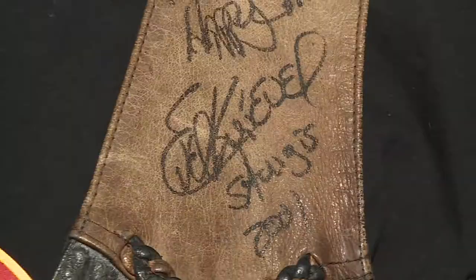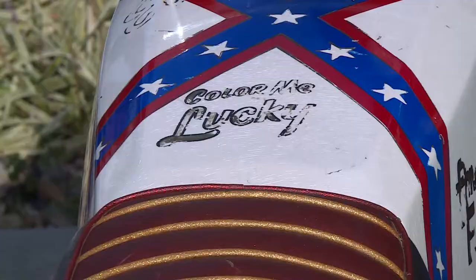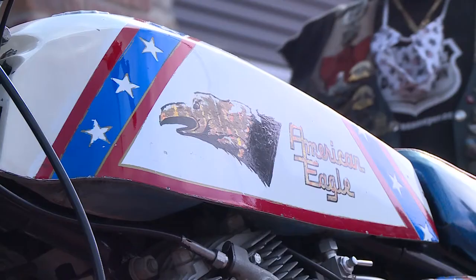Then in 2001 he met Evel in Sturgis. I said, he told me it was your bike — I want to know if it is or not. And he says, yes it is. Still, Dave kept it mostly quietly stored in his rural Montana barn.